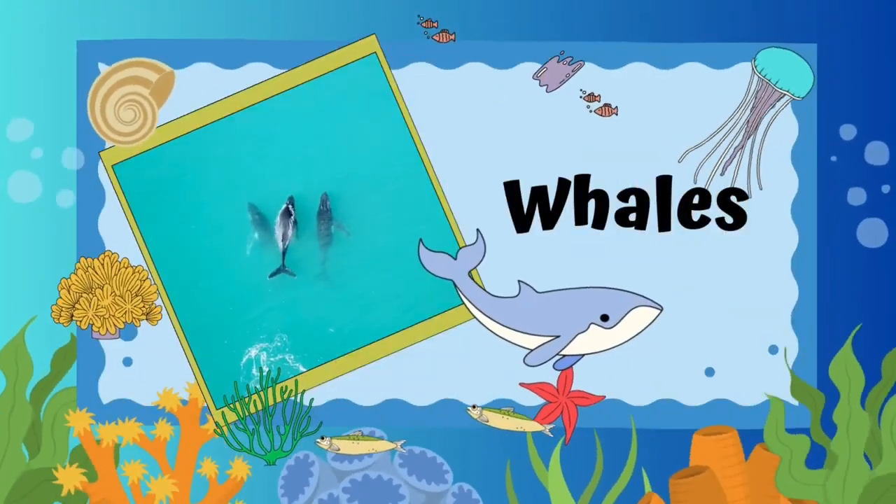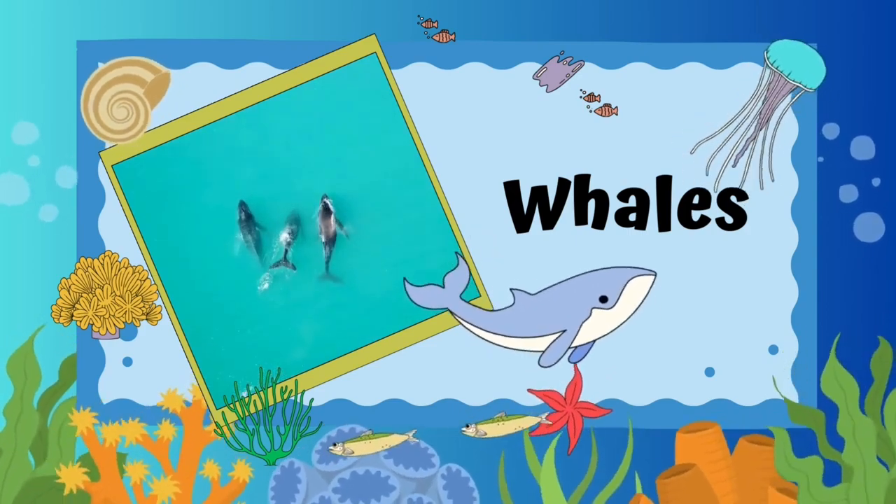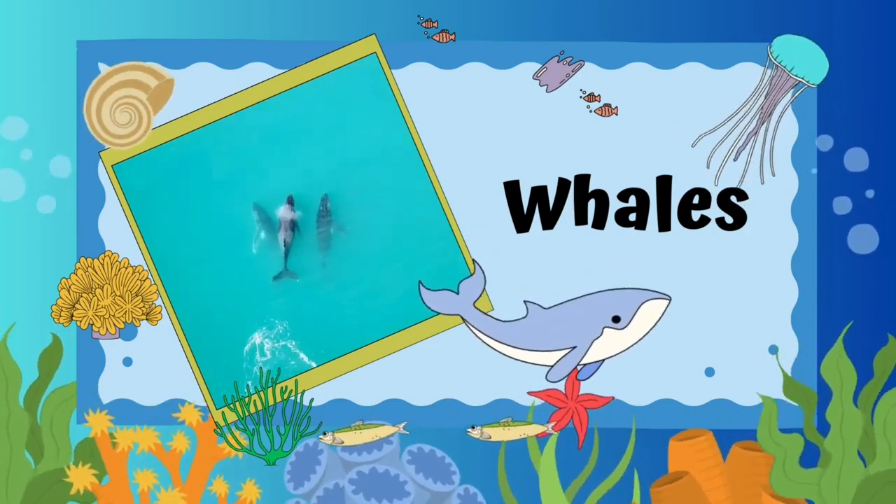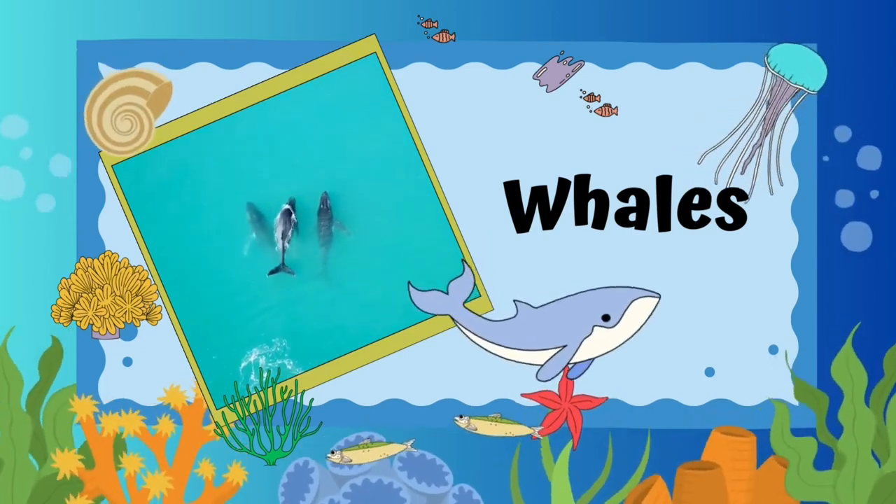Whales. Whales are called the gentle giants of the sea. Most of them feed on tiny plankton and krill.